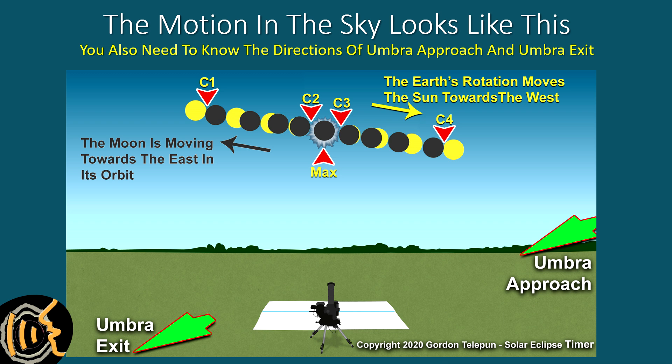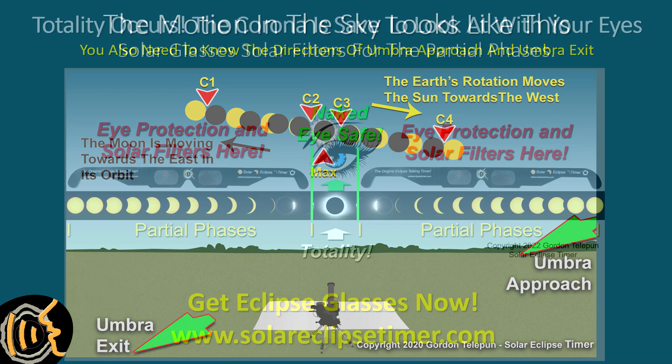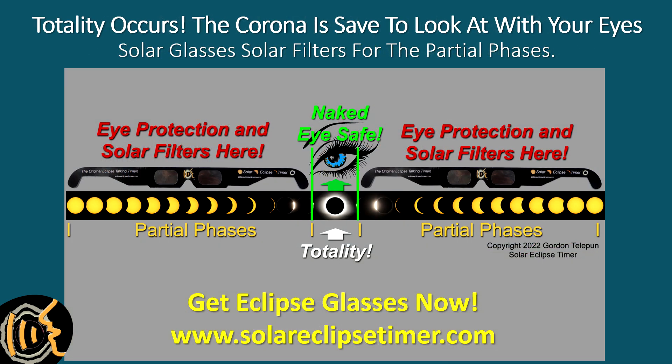From the ground, the eclipse progresses through the sky as the Sun moves towards the west over roughly three hours, and the Moon causes the total eclipse by moving in the sky to the east. There is another thing to observe during the total eclipse — that is the approach and the exit of the umbra, the shadow of the Moon racing across the surface of the Earth. You wear your solar glasses through the first set of partial phases, but when it gets dark and totality occurs, you look at the spectacular corona with your naked eyes. It is safe during totality. When totality ends and it gets bright, you replace your solar glasses and protect your eyes for the second set of partial phases.